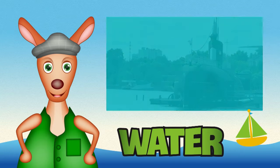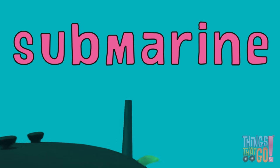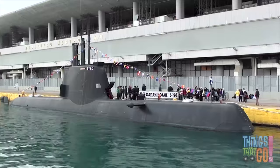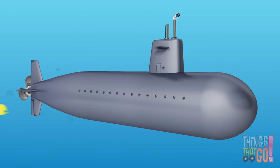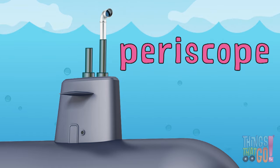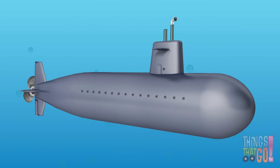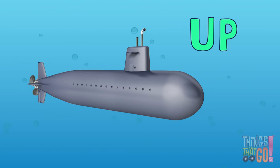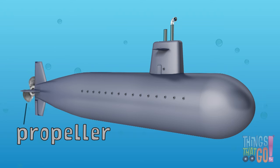Hi boys and girls, Reggie Roo here. What is a machine that can go under the water? It's a submarine! A submarine is a watercraft like a ship that can operate underneath the waves. They're used in the Navy and for undersea exploration, research, and salvage missions. Submarines can remain submerged for months on end. They generally have a tower that holds the periscope, which the captain can use to see above the water. Submarines also have fore planes and tail planes for steering, tanks which can make the sub go up and down, and a propeller powered by an engine.